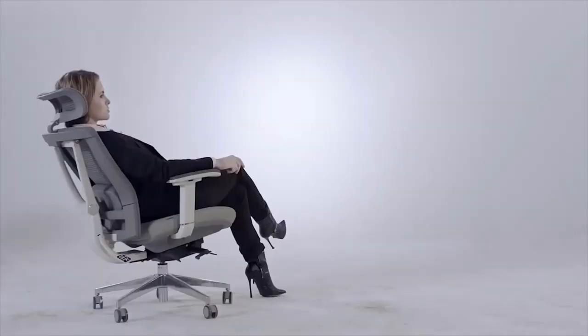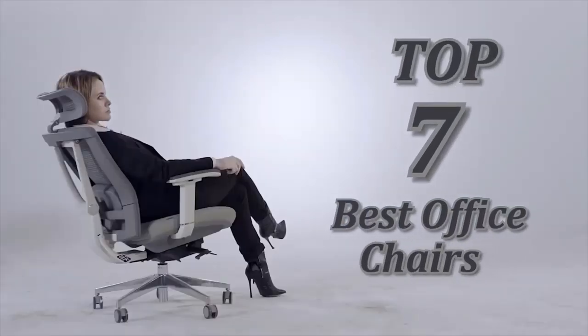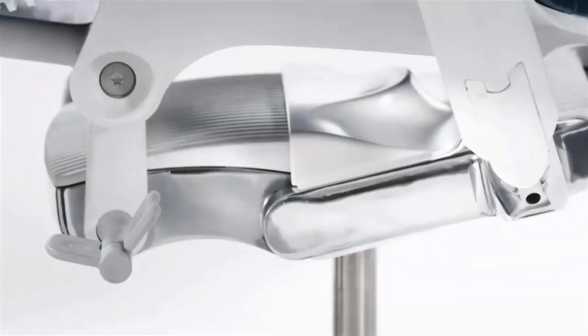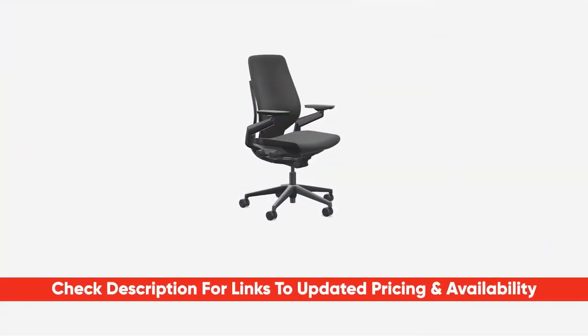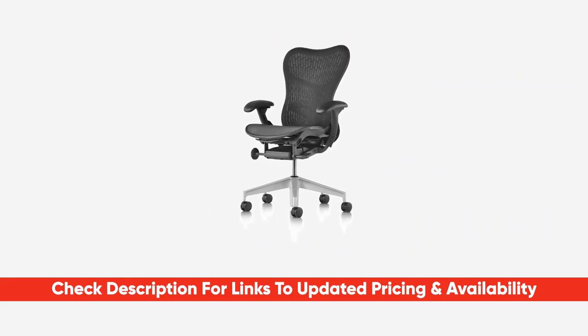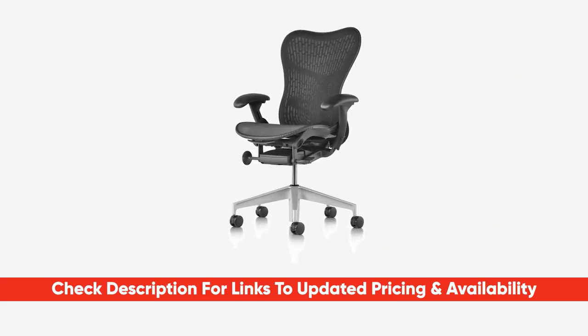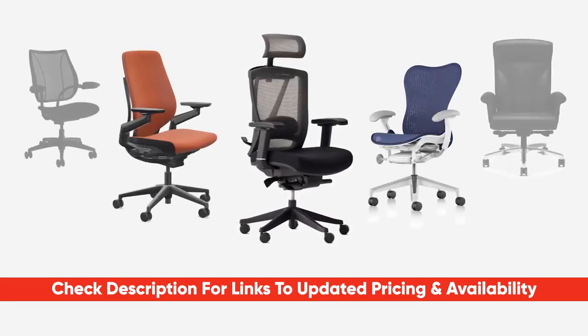Today I'll be looking at the top seven best office chairs, and I'll be breaking down each of these including some features and benefits to help you find the best choice for your particular situation. As always, I will provide links to each of these down below so you can check out any updated pricing and availability for any you might be interested in. If there are any special deals or discounts, I'll include those in the description as well.